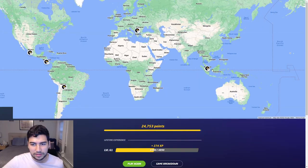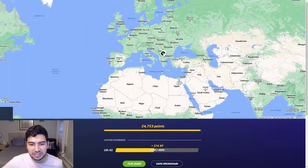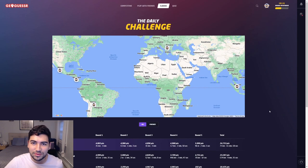Pretty good comeback save in Malaysia, and a pretty solid Serbia guess at the beginning. First place out of eight! If you enjoyed, please leave a like down below, subscribe for daily GeoGuessr videos, and leave a comment letting me know how you did on today's daily. I'll see you tomorrow — bye!